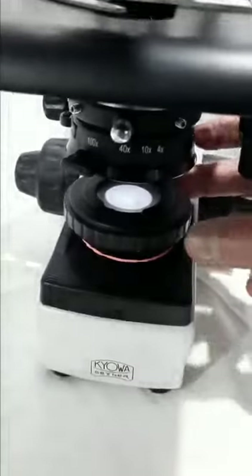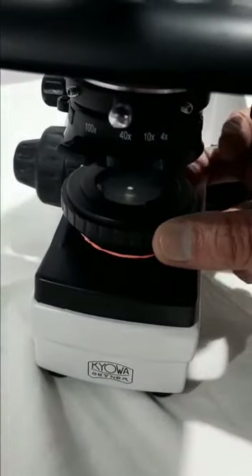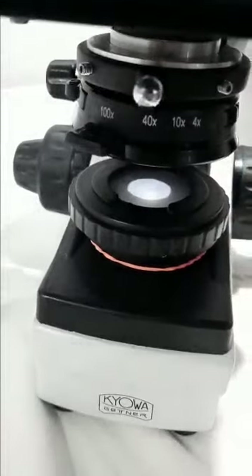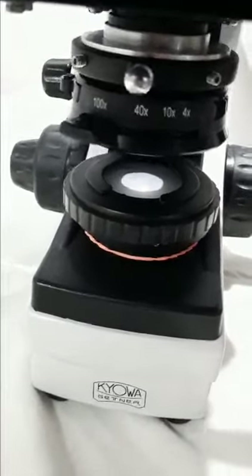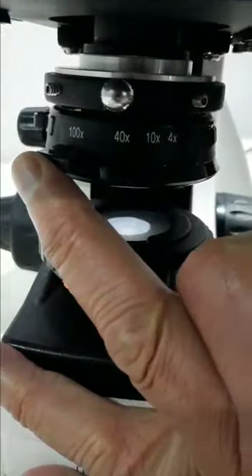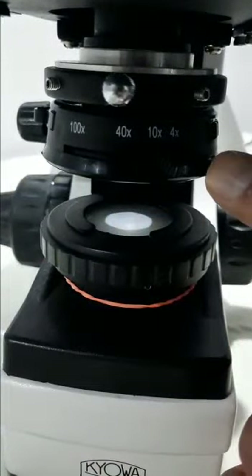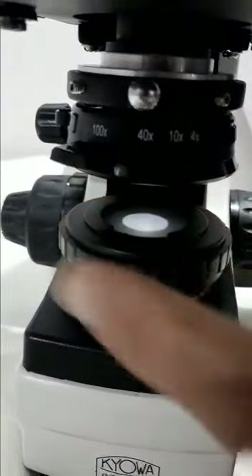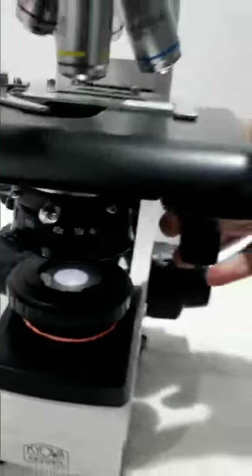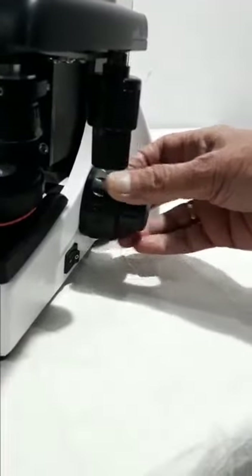The microscope has a super bright LED illumination with full color control, which provides centered light under all magnifications. It has a double lens condenser with a diaphragm; the condenser is marked to control the aperture for various magnification objectives — 4x, 10x, 40x, and 100x. It also features a ball bearing coaxial mechanical stage and ball bearing coaxial focusing system.